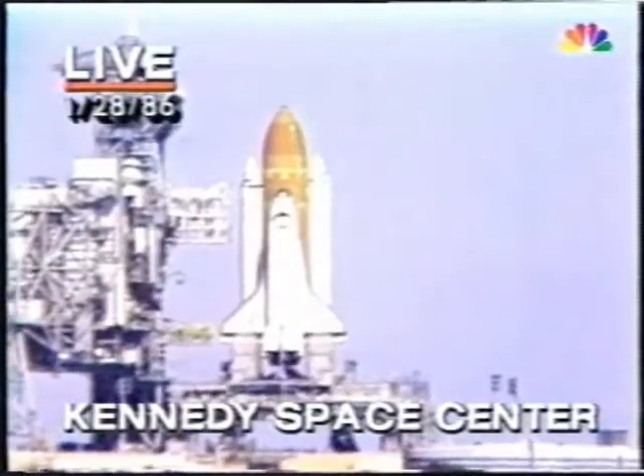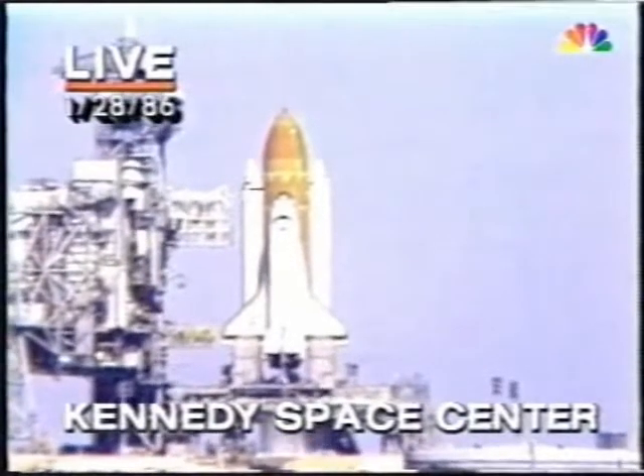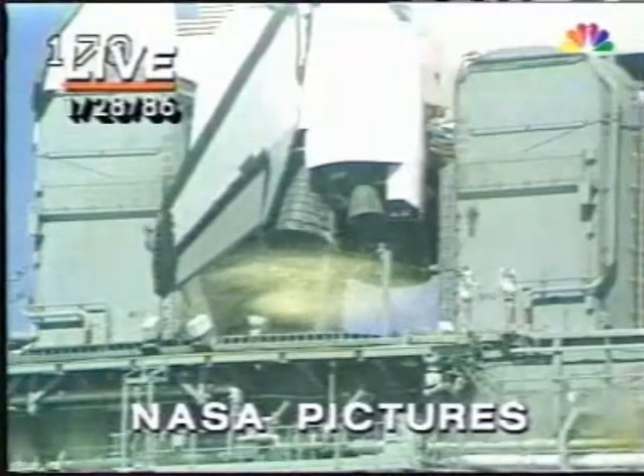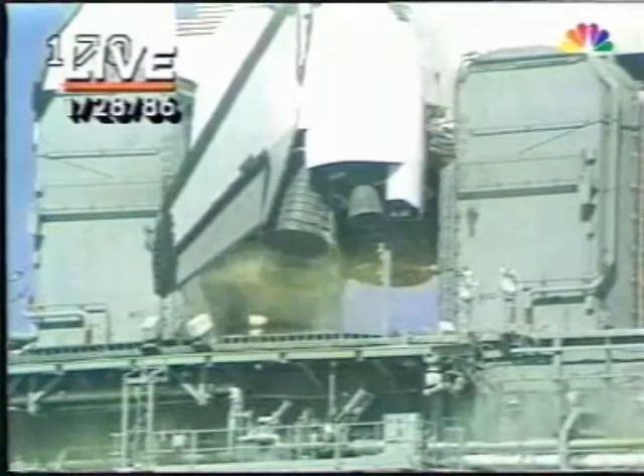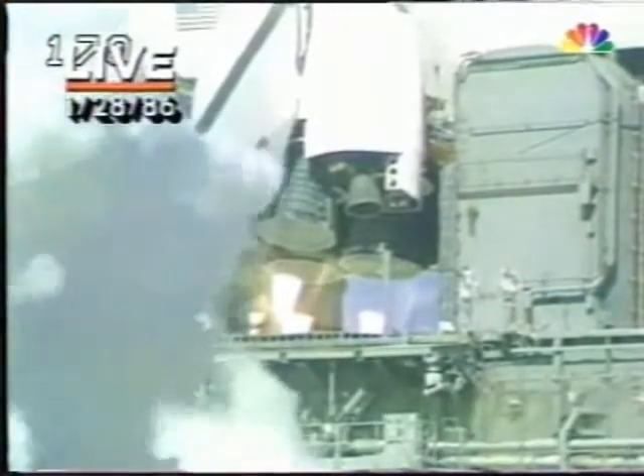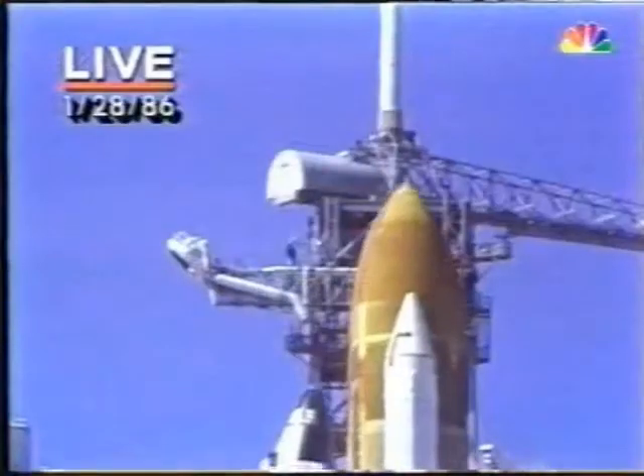T-minus 15 seconds. The voice of launch control, Hugh Harris of NASA. T-minus 10, 9, 8, 7, 6. We have main engine start, 4, 3, 2, 1.